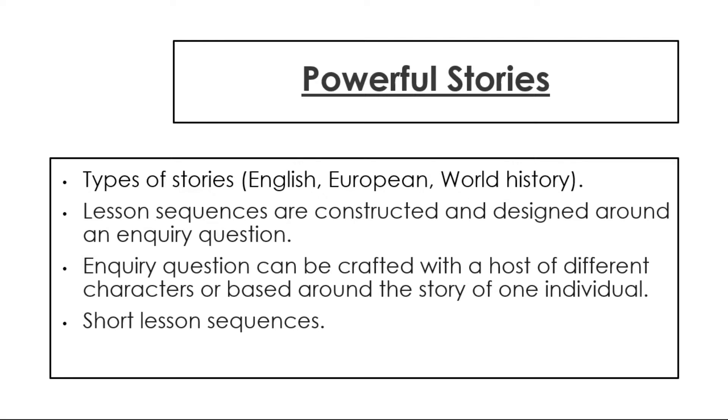We have also used short lesson sequences. Typically, the longest lesson sequence we have in our curriculum is eight lessons long. This is because we don't want our students to lose sight of the inquiry question. We don't want our stories to last one term, and we don't want one-off lessons where we have a lost story — where students learn about one topic or individual for one lesson and then it is simply forgotten.